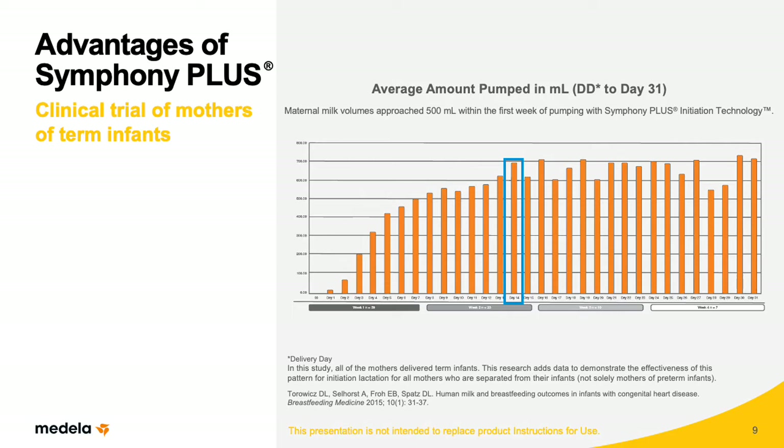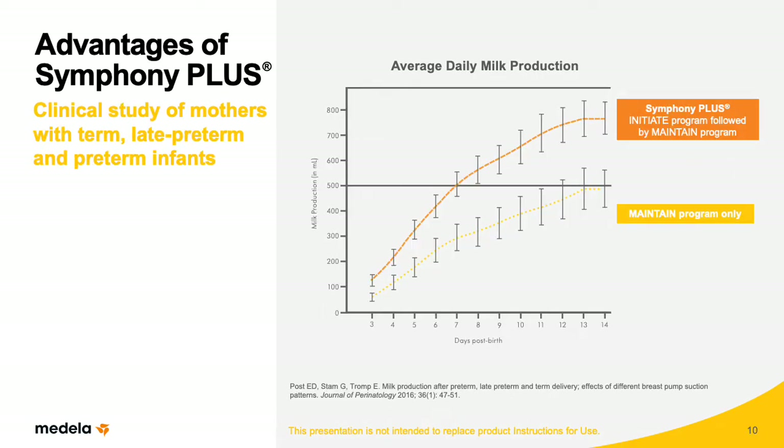Their results are consistent with findings by Meyer and Associates. A third clinical study by Post and colleagues evaluated milk production outcomes in pump-dependent women using either the Symphony Plus or the Maintain-only program. Unlike the previous studies, these mothers delivered infants of all gestational ages — term, late preterm, and preterm. This study confirmed Symphony Plus is superior to the Maintain program alone in initiating and building lactation in women regardless of their infant's gestational age. Mothers who used Symphony Plus reached lactogenesis 2 more than a day earlier, produced milk volumes greater than 500 milliliters a day almost two days sooner, and had a significantly higher average daily milk production.